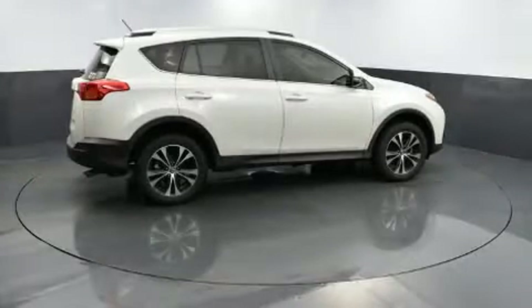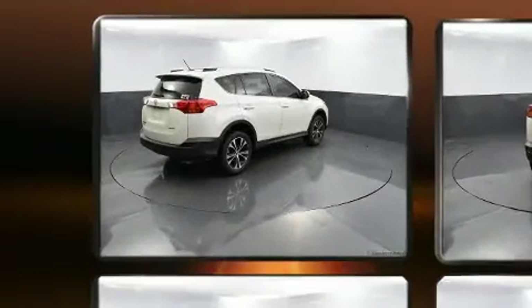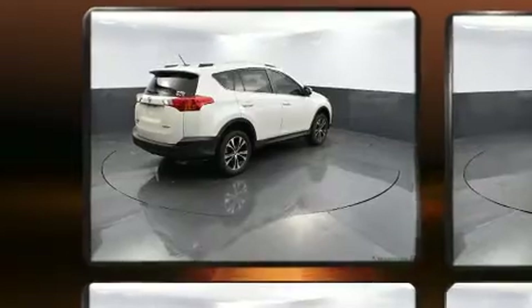Get excited about the 2015 Toyota RAV4. It features a front-wheel drive platform, an automatic transmission, and a 2.5-liter four-cylinder engine.